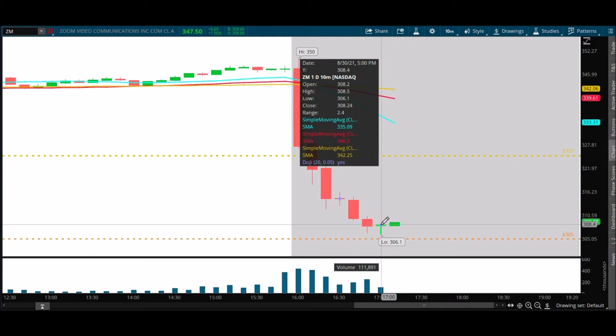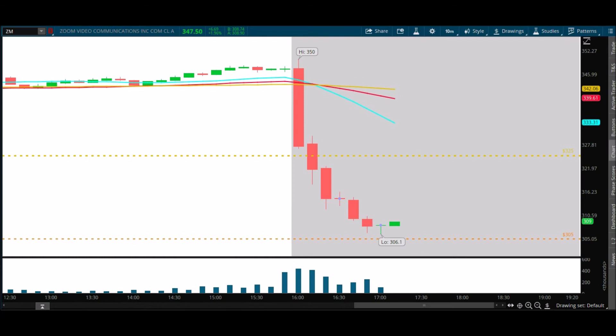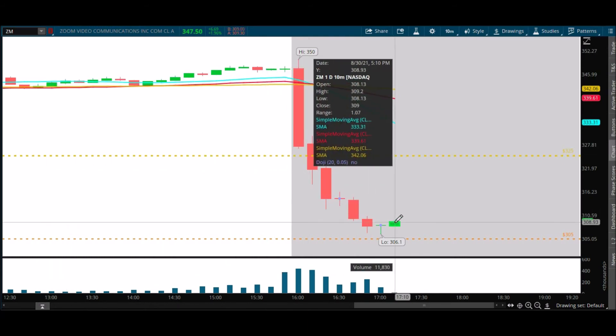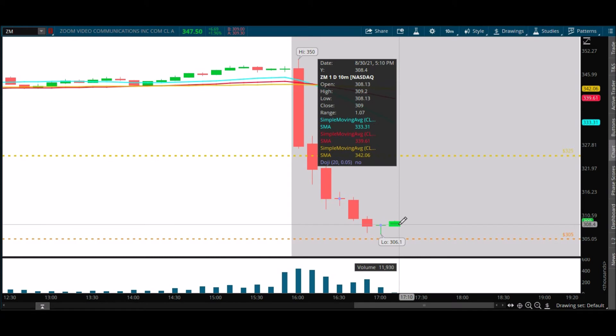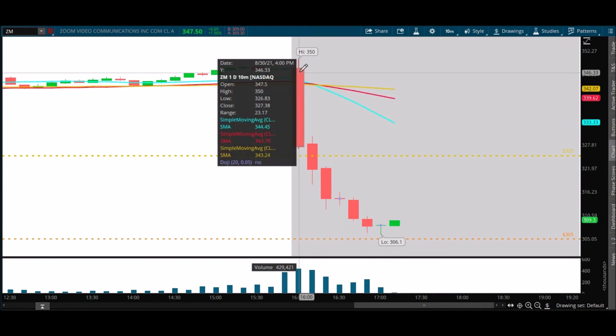So now this next candle needs to stair-step above 309 to have a chance, and then say up above 310.50, which was what we talked about earlier in the video. If we do get a move up, they're going to come out with a headline saying something about how they liked what they said at the conference, or maybe there's some new numbers — something to explain why a stock goes down $50 a share and then starts to recover.